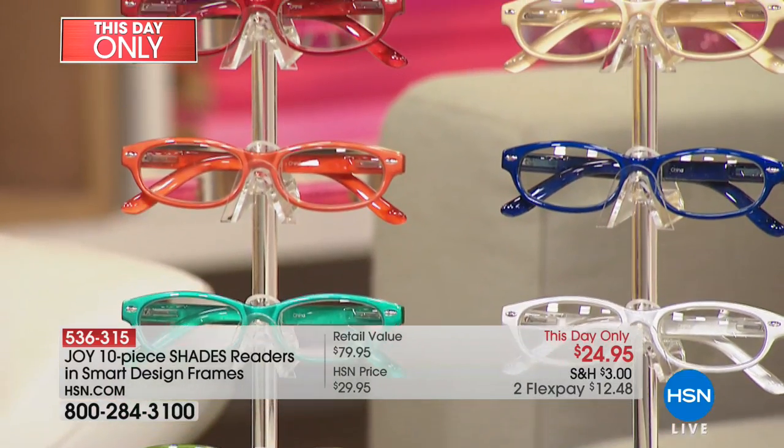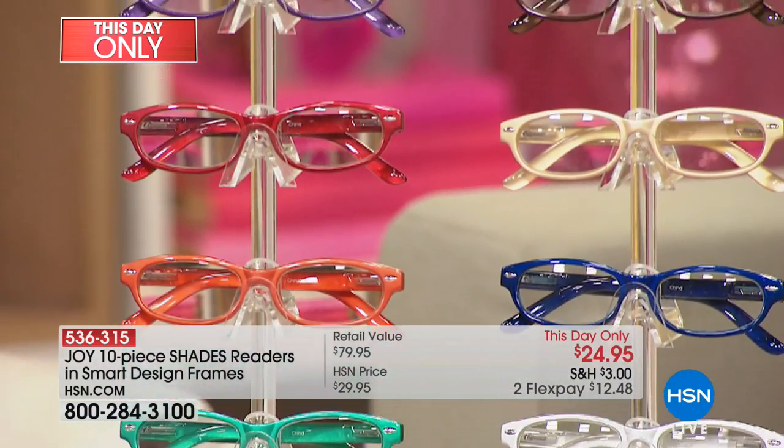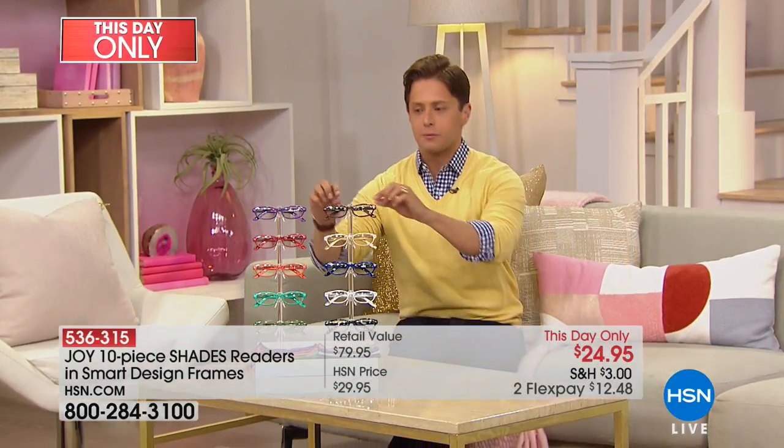This is a one-day-only flash sale deal — $80 worth of spring hinge, super comfortable, totally long-lasting and durable, optical-quality, top-of-the-line readers.